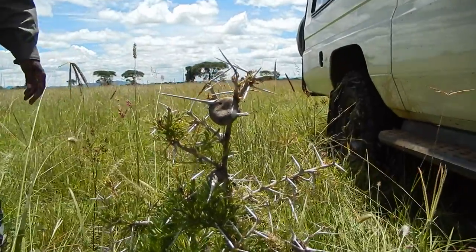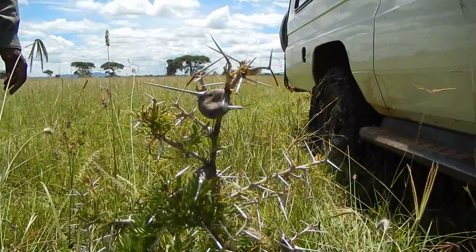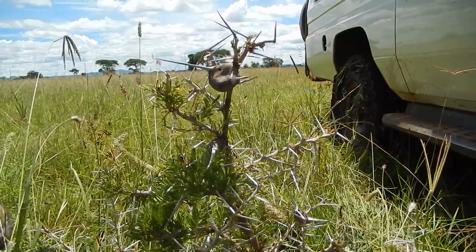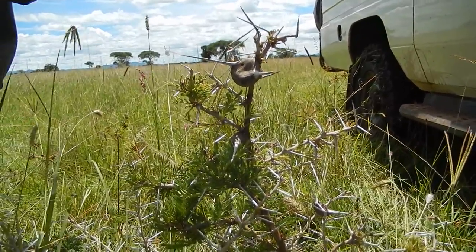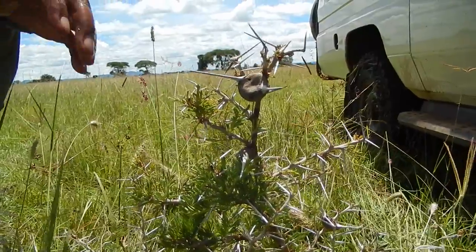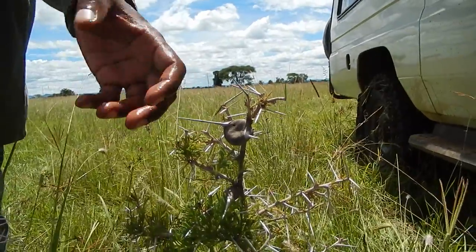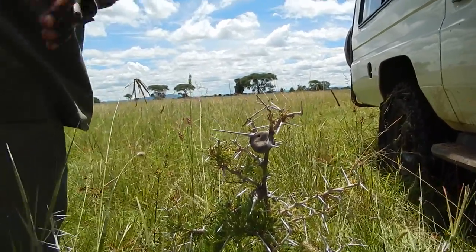What is the advantage for the tree? Well, it's protected from browsers. Because there are ants. Do you see the ants? Yeah, I see the ants. So if a browser comes, like impalas or giraffes, and starts browsing, these ants will emerge and they attack them.